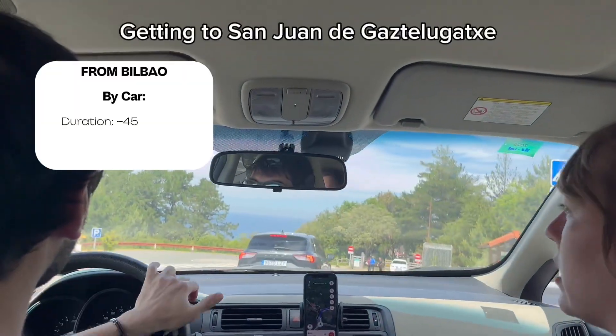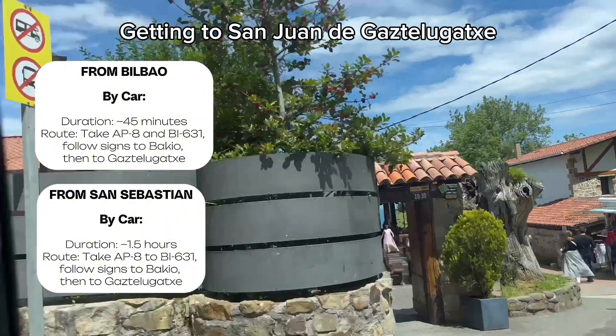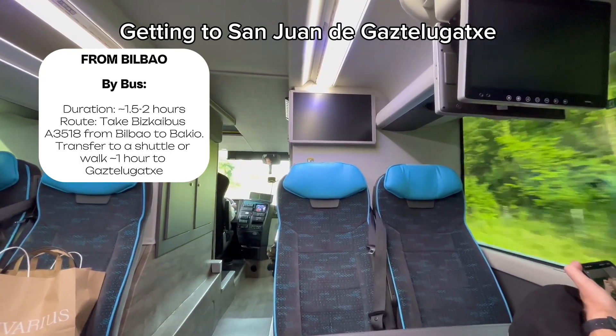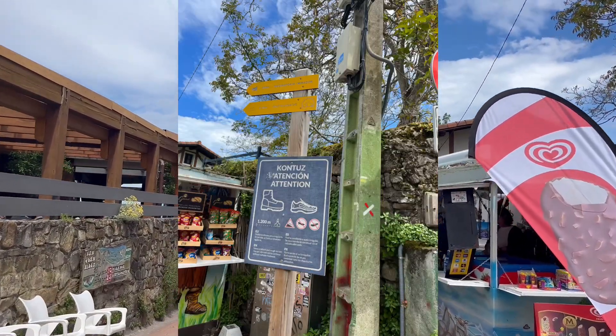If you're driving from Bilbao, it's about a 45-minute drive. From San Sebastian it's around one and a half hours. There's a parking area about 1.5 kilometers from the island. You can also take a bus from Bilbao to Bakio, followed by a short taxi ride.